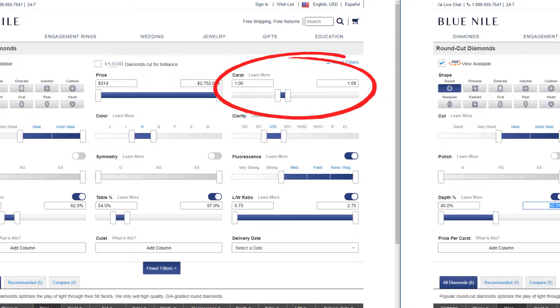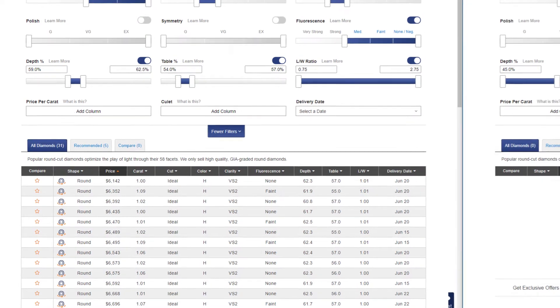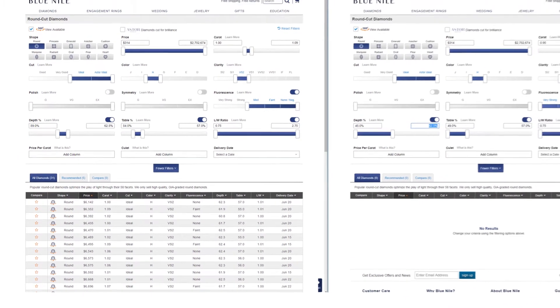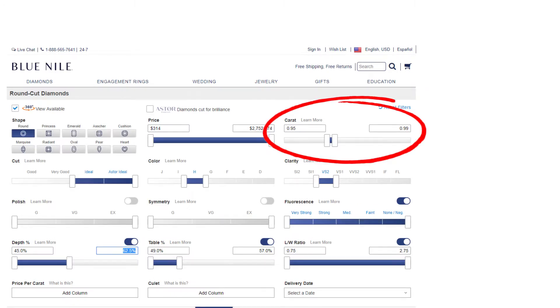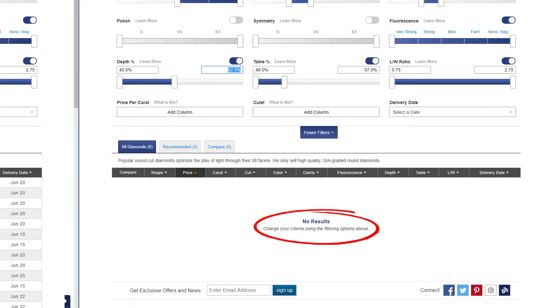The other issue — though I shouldn't really call it an issue — is that consumers have become more intelligent in their searches. There are tons of consumers out there who have learned enough about the topic to know that a well-cut 0.98 carat diamond is a great find. So high demand and severely limited supply means those diamonds actually increase in price. By that time, you won't end up saving anything at all.